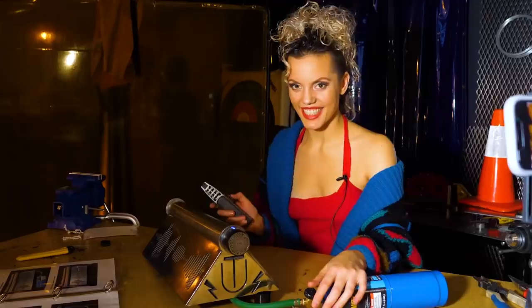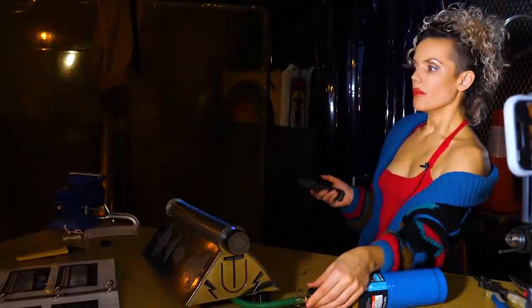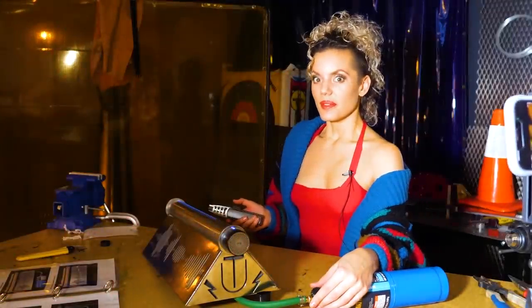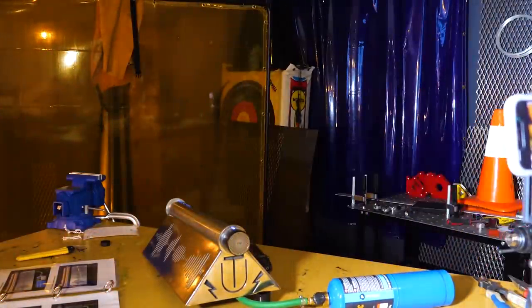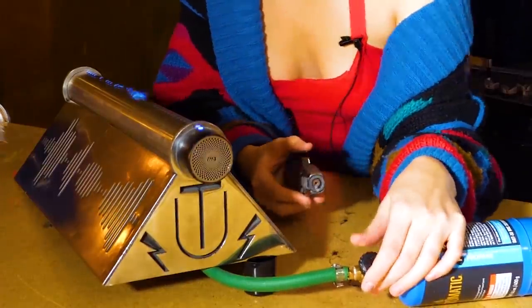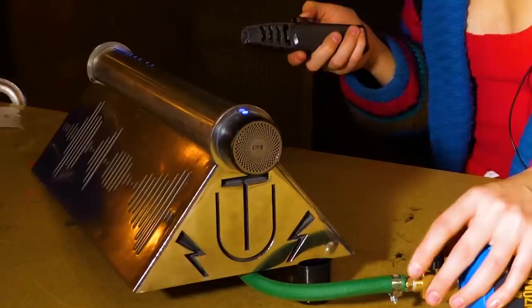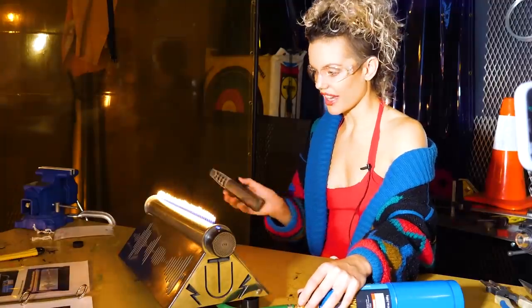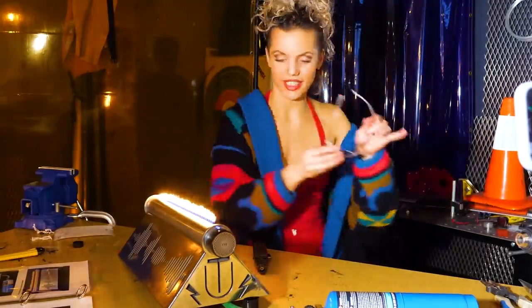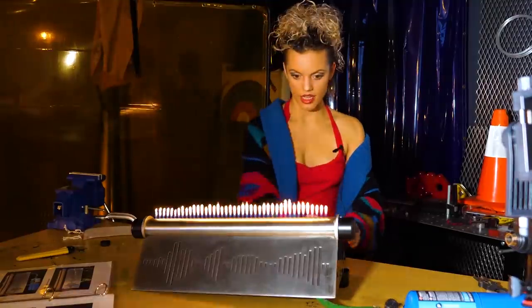Let's light it up! I'm very excited. That was a lot — maybe I opened the valve a little bit too much. So, a little more gentle this time. Okay, we're good. Oh my god, let's play music!